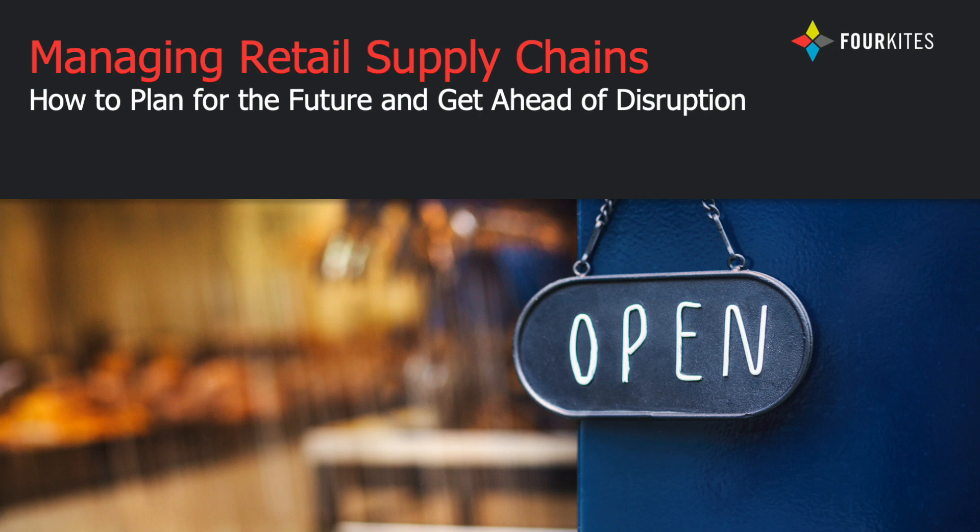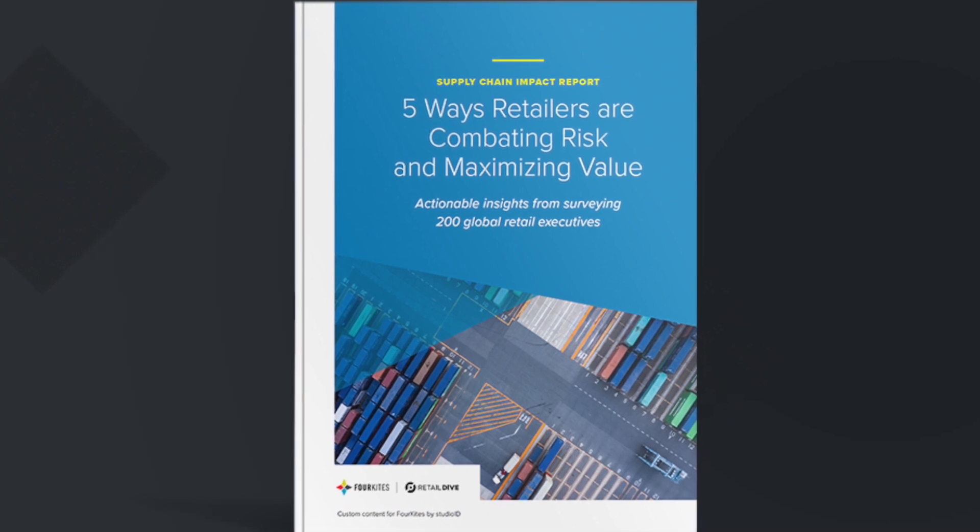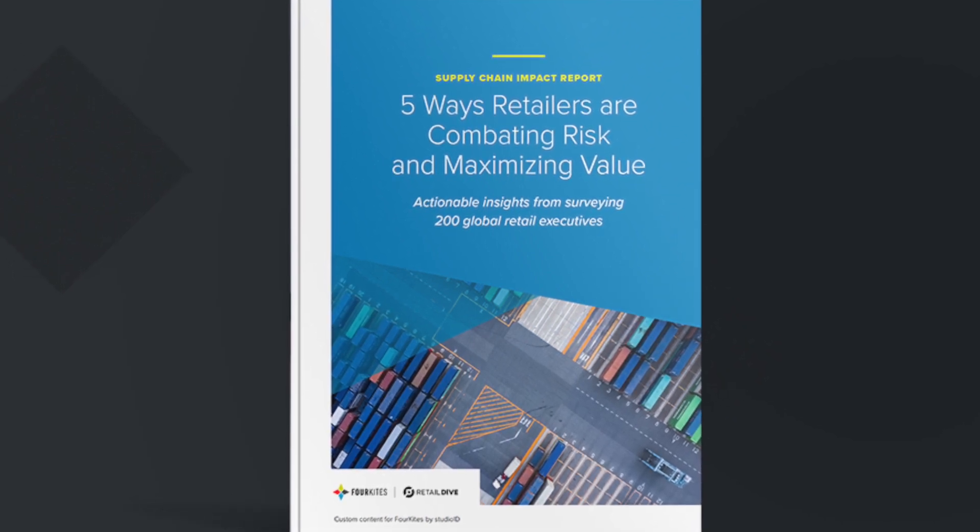Supply chain agility has become a hot topic in the last couple of years, especially as retailers try to manage natural disasters and global events, like a pandemic, for example. A recent survey of over 200 global retail supply chain executives showed that supply chain disruptions were the most pressing challenge this year, followed by product availability and on-time delivery to customers. Although the findings are not surprising, they do pinpoint a glaring gap in the retail workflow: a lack of real-time end-to-end visibility.